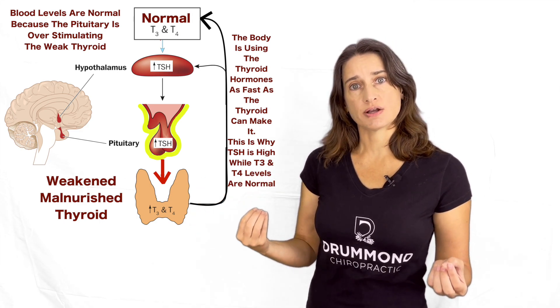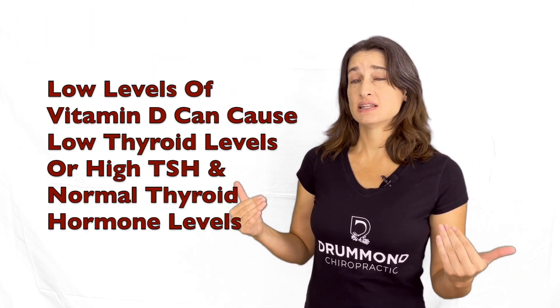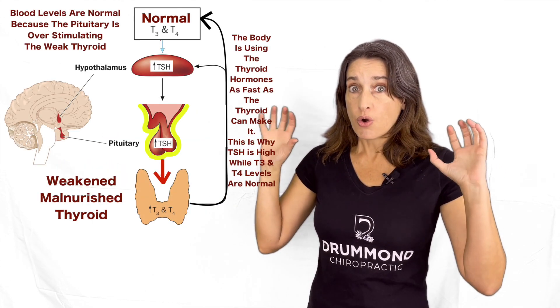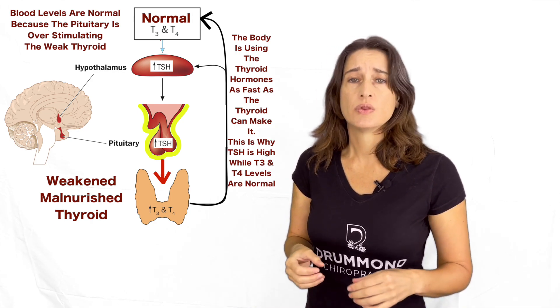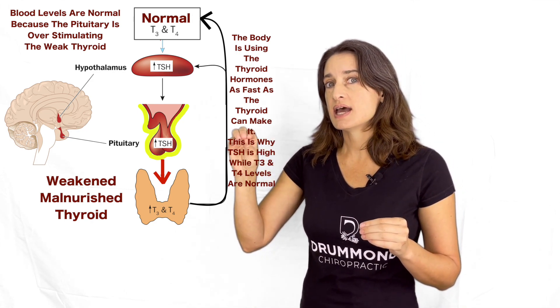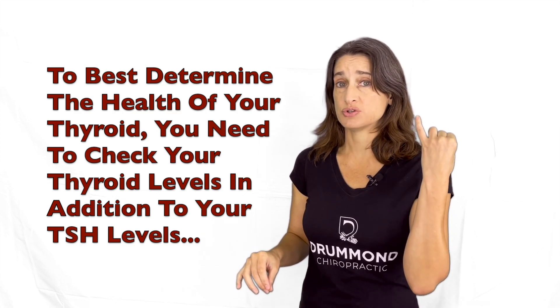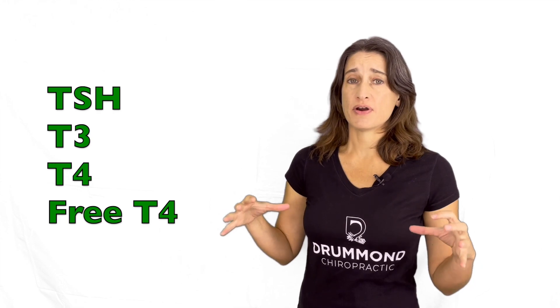What happens if you're deficient in the building blocks your thyroid needs to make thyroid hormone? Things like iodine or even vitamin D can negatively impact the thyroid's ability to produce thyroid hormone. So you can have the pituitary gland overly communicating to the thyroid to make more, because the thyroid is being sluggish. This is why just testing TSH isn't sufficient enough to determine if you have a thyroid condition. You should be looking at T3, T4, and free T4 before any kind of medical intervention is taken.